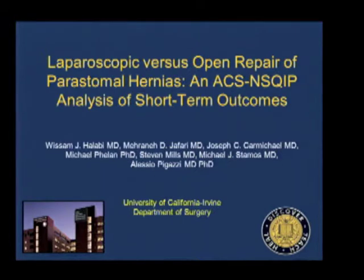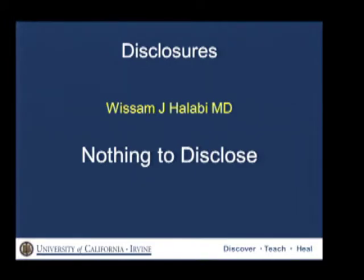Hi. Good afternoon. I would like to thank the society for the privilege of this podium. I have no disclosures.